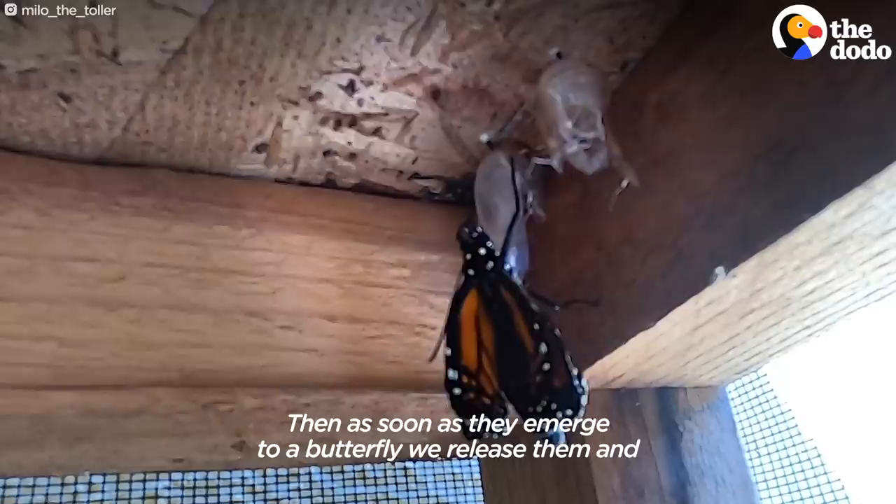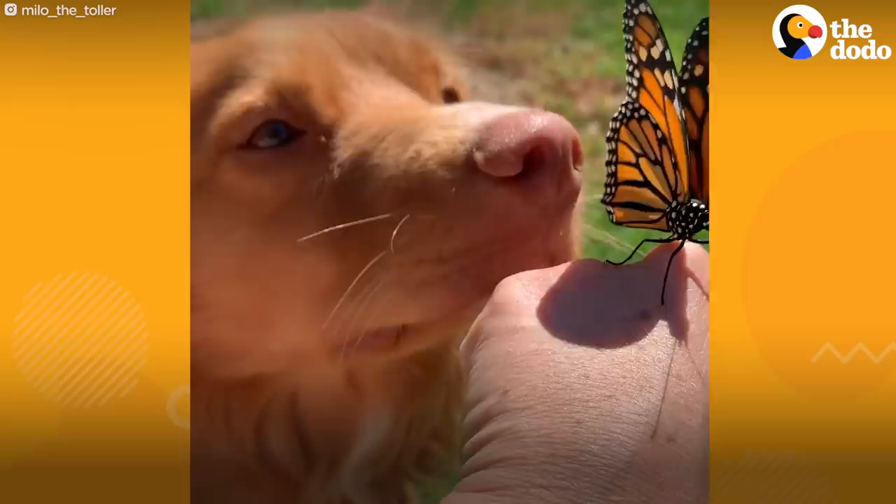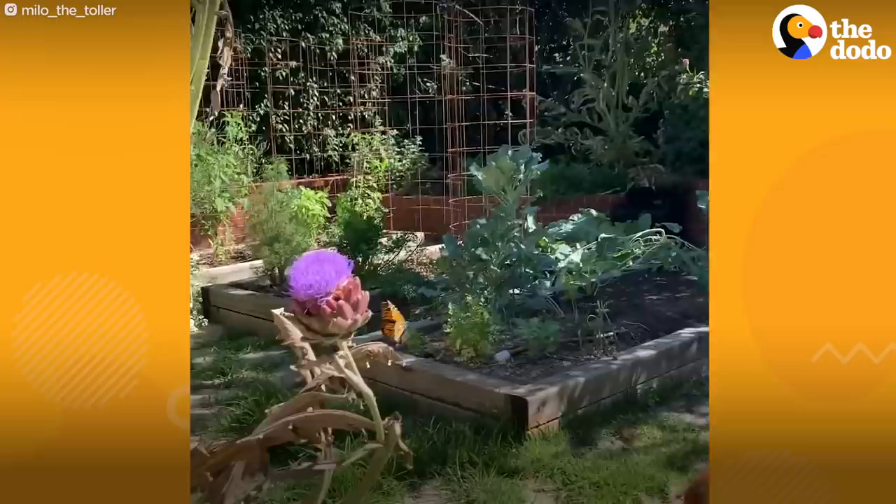It's the next day and a butterfly has emerged — when we released them, Milo just mesmerized watching them. He goes out and checks on them. Oh, look at all these butterflies!